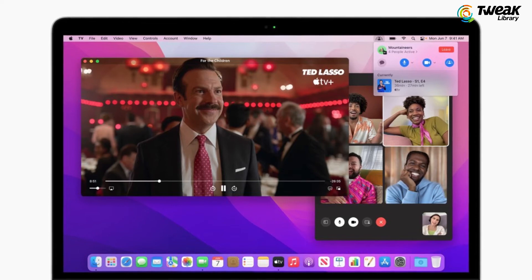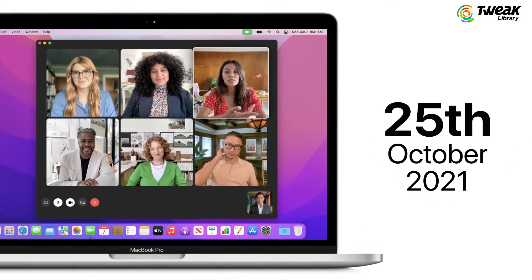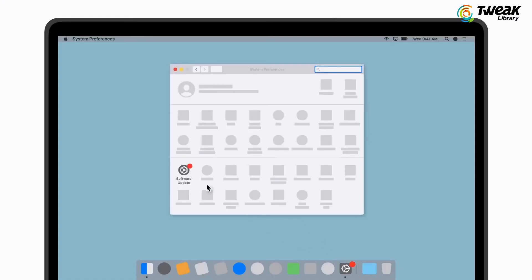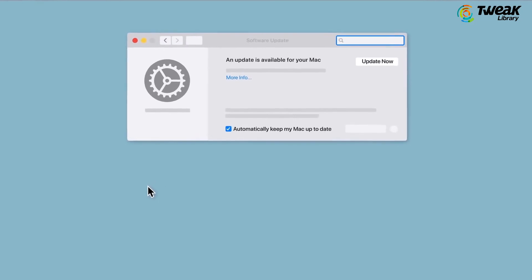The updates will auto roll out on October 25th, but you can manually check by navigating to System Preferences, then Software Update, and clicking on the Apple icon on the upper left corner.